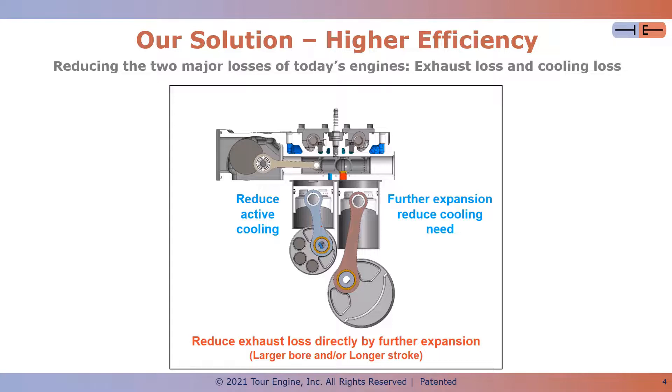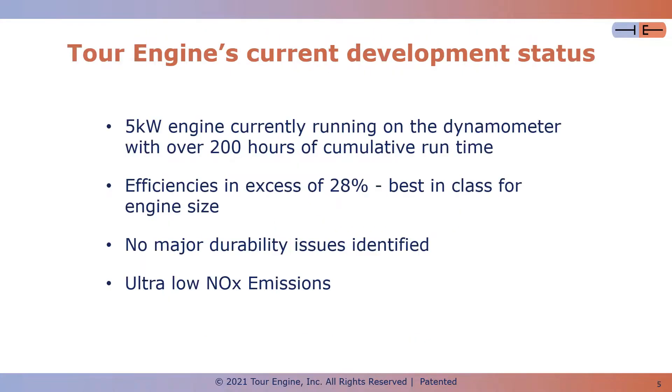The next slide describes our current development status and the near future plans. Our 5 kilowatt TourEngine is currently running on the dyno with over 200 hours of cumulative runtime.